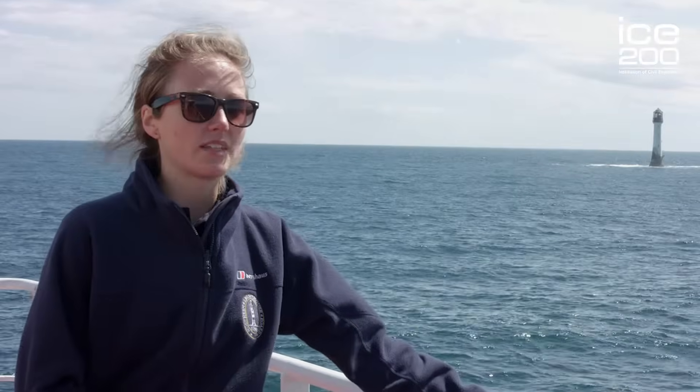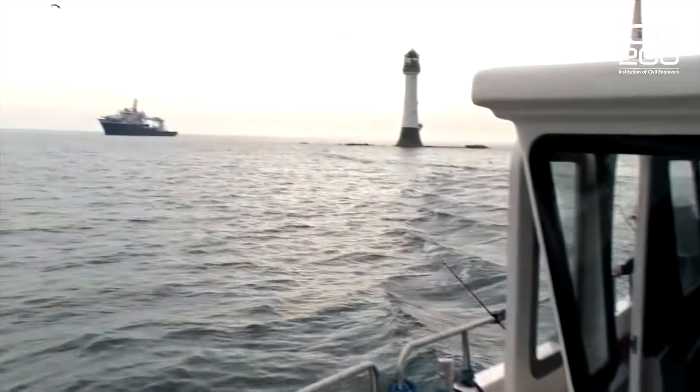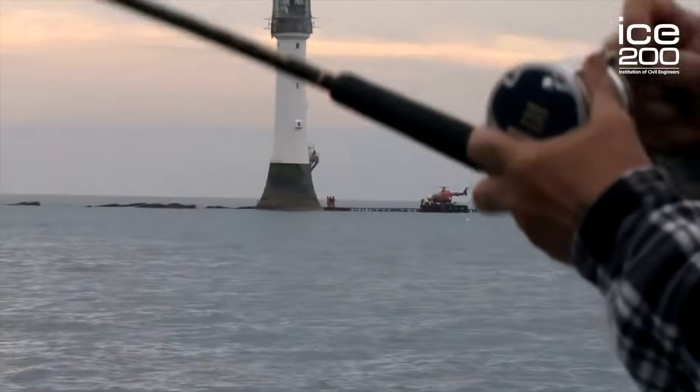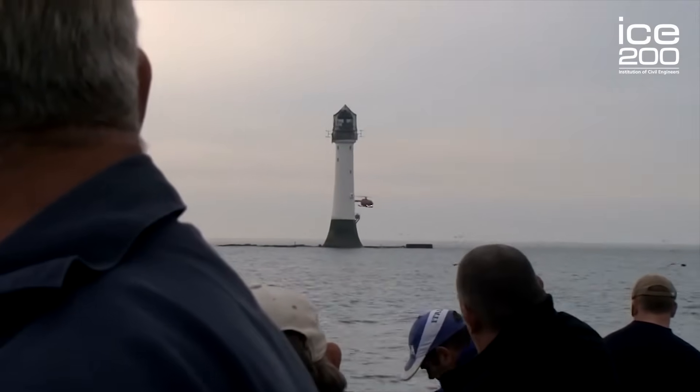The Bell Rock is part of a semi-submerged reef 11 and a half miles off the east coast of Scotland. It's called the Bell Rock because in the 1400s an abbot of Aberbroathic erected a bell which rang continuously, warning sailors that there was danger nearby.